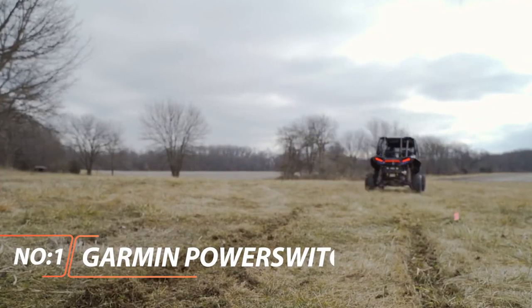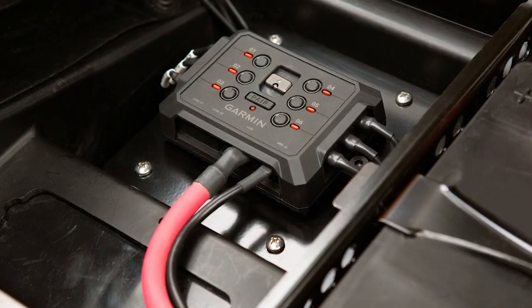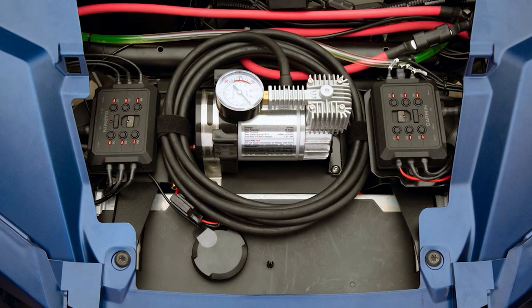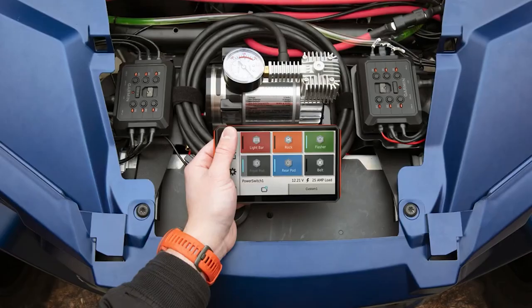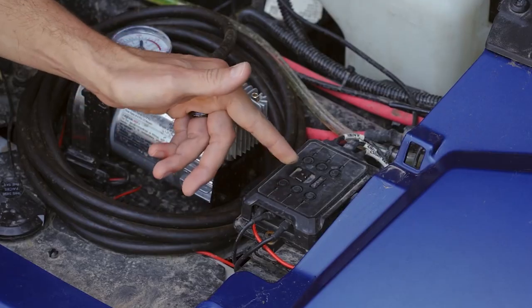Garmin Power Switch. Use the Garmin Power Switch digital switch box to control your vehicle's 12-volt accessories, including light bar, horns, air compressor, differential locks, and more. The compact, weather-resistant IPX7 box is easy to install with no cutting into your dash to mount switches and no interference with vehicle electronics.